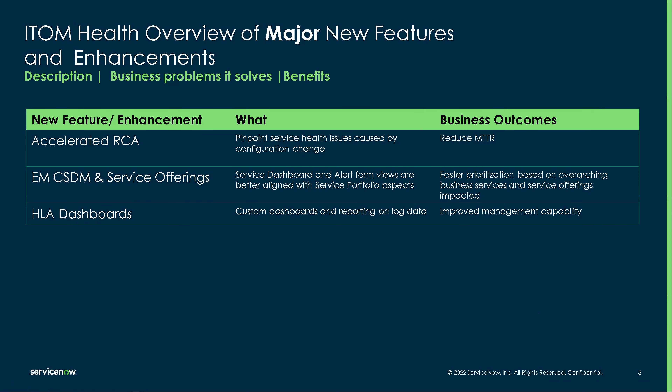I'm going to focus just in the middle here — our event management, common services data model, and service model. The important piece here being that the service dashboard and alert form are now better aligned with our service portfolio aspects.